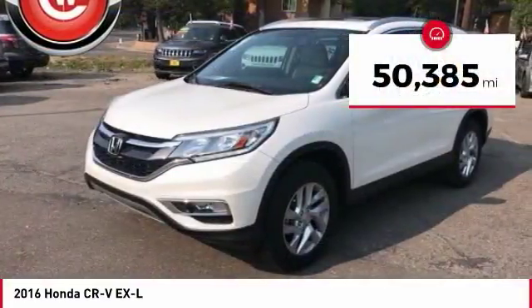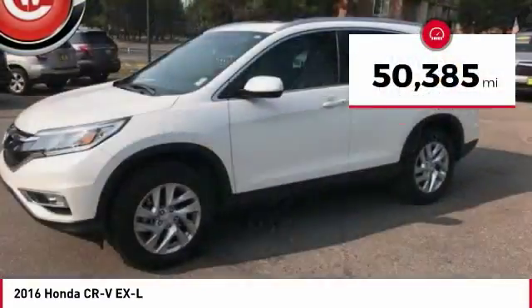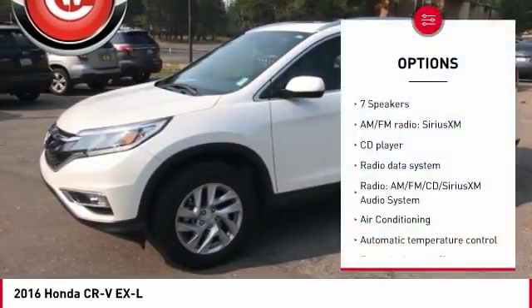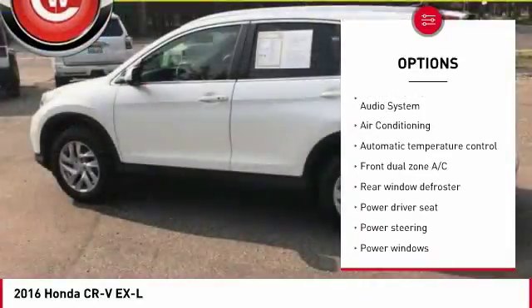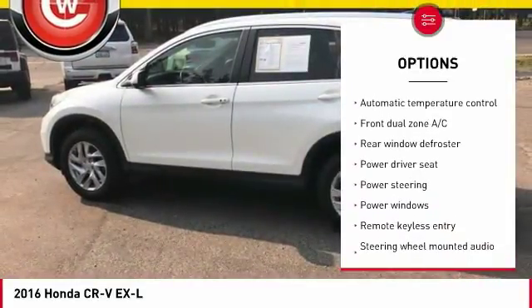This vehicle has less than 55,000 miles. Here are some of this vehicle's great options: traction control, dual airbags, air conditioning, power steering, four-wheel disc brakes, power windows, security system, fog lights, rear window defroster, and compass.